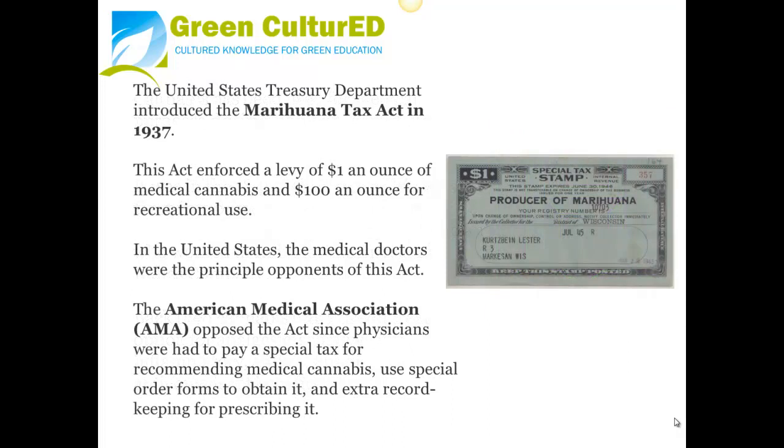The United States Treasury Department introduced the Marijuana Tax Act in 1937. This act enforced a levy of $1 an ounce for medical cannabis and $100 an ounce for recreational use. In the United States, the medical doctors were the principal opponents of this act. The American Medical Association opposed the act since physicians had to pay a special tax for recommending cannabis use, special order forms to obtain it, and extra record keeping for prescribing it.